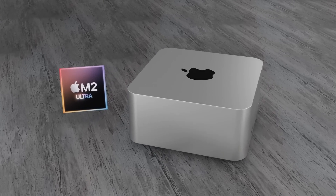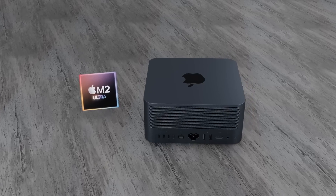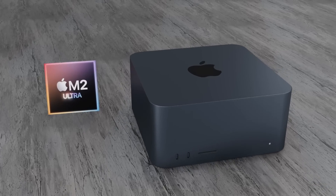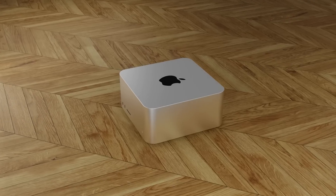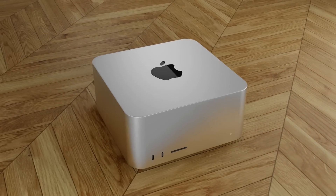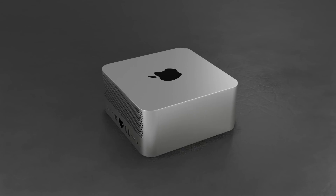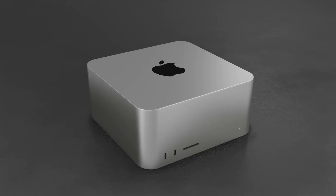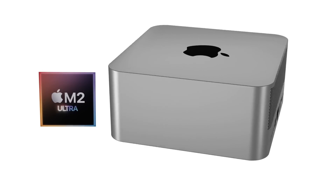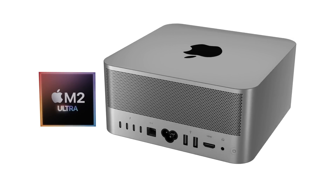My wishes for the Mac Studio are similar to what Apple has done with the MacBook Air M2 and M1 — I really hope Apple continues to sell the Mac Studio M1 Max and M1 Ultra after releasing the next generation, but at a reduced price. The M1 Max and M1 Ultra are very powerful chipsets and will be for many years to come. Apple would be missing a trick if they stopped selling the Mac Studio with these chipsets inside. But those are my opinions — what are yours? Let me know in the comments below.